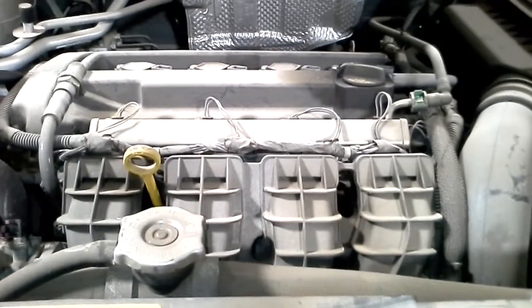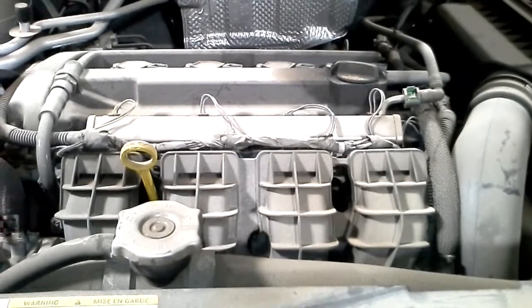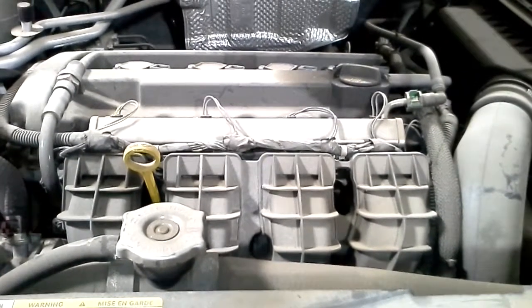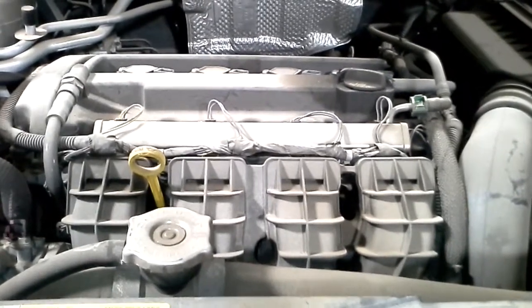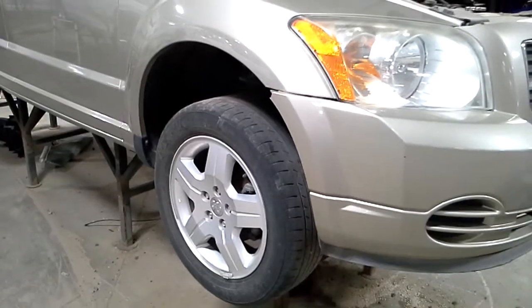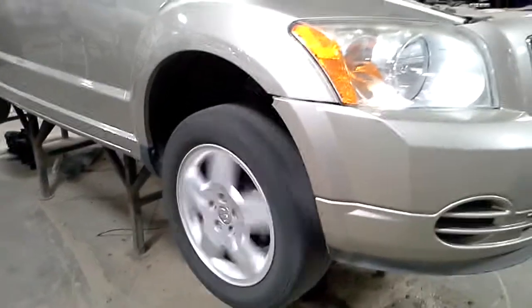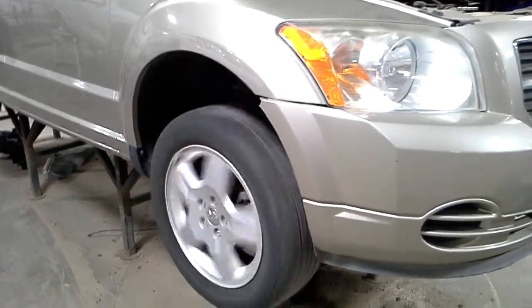The rear hatch has been replaced. It won't move freely — demonstrating it going to the rear hatch. The rear hatch does go up. There's reverse and there's drive.